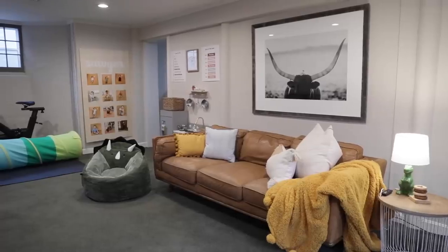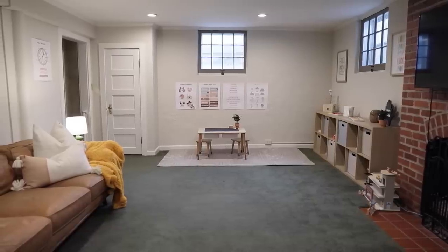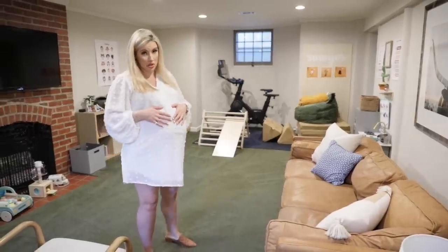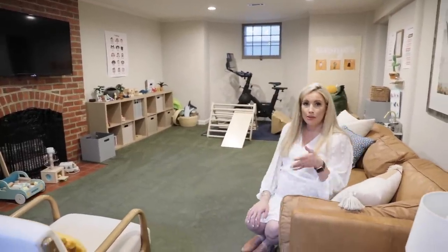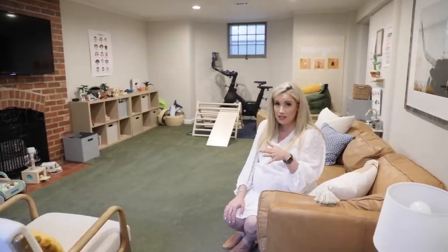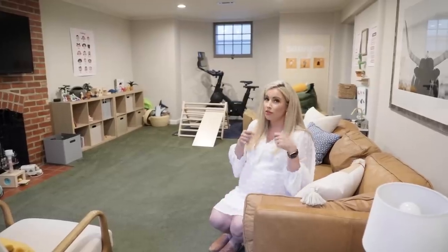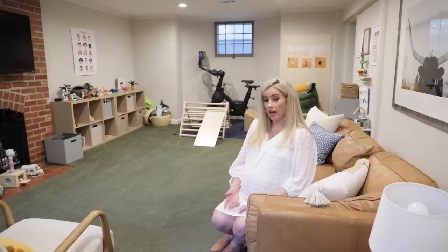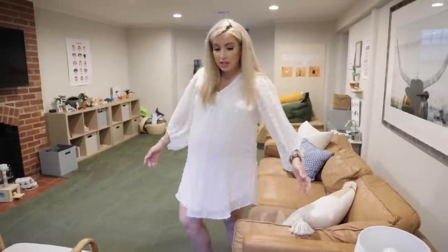Now the playroom — this space has evolved over time but we definitely use it all the time. Sawyer has all his toys, the climbing gym, and we have the Peloton bike that we use on occasion. I love that we have a sofa down here — if you can put seating in a playroom it makes it much more enjoyable for parents, especially when you're pregnant and can lay on the sofa while watching your toddler play. The carpet is green and was here when we moved in — it hides messes well so we're rolling with it.